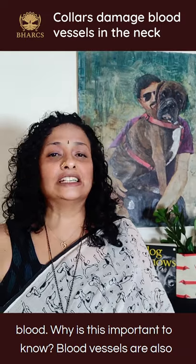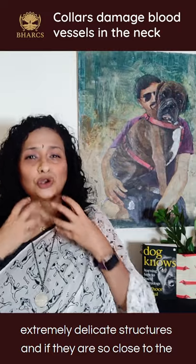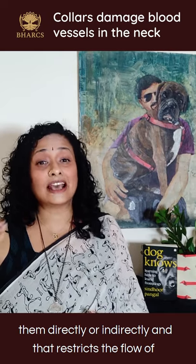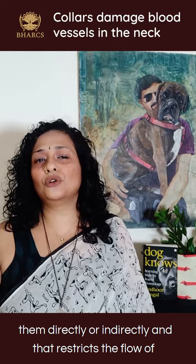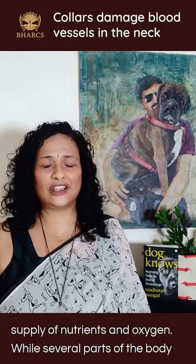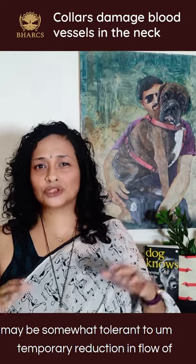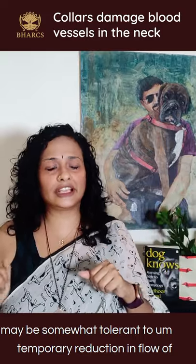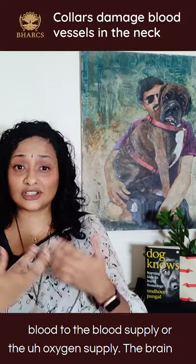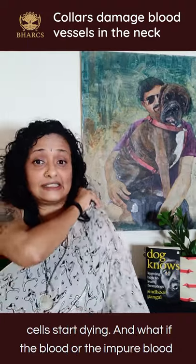Why is this important to know? Blood vessels are also extremely delicate structures, and if they're so close to the surface, it's very easy to put pressure on them directly or indirectly, which restricts the flow of blood. Restricting the flow of blood in arteries means reduced supply of nutrients and oxygen. While several parts of the body may be somewhat tolerant to a temporary reduction, the brain is extraordinarily sensitive to it and very quickly brain cells start dying.